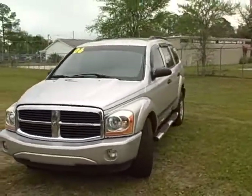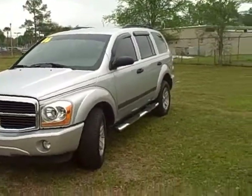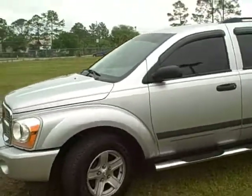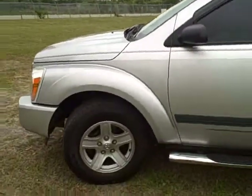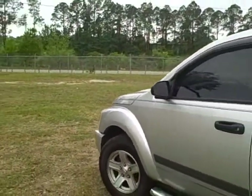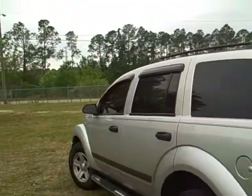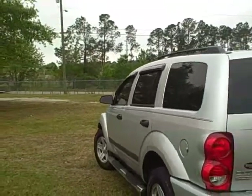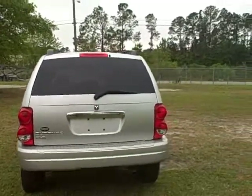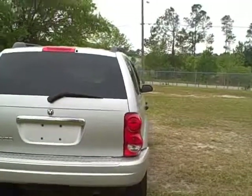It's an '06 with 75,000 miles, SLT package with fog lamps, a really nice set of running boards, and 17-inch tires. The vehicle has been fully inspected and has a really nice set of Goodyear tires all around in really nice condition. It has side deflectors and a roof rack at the top. This is a Dodge 1500 platform with an 8,000-pound towing capacity.